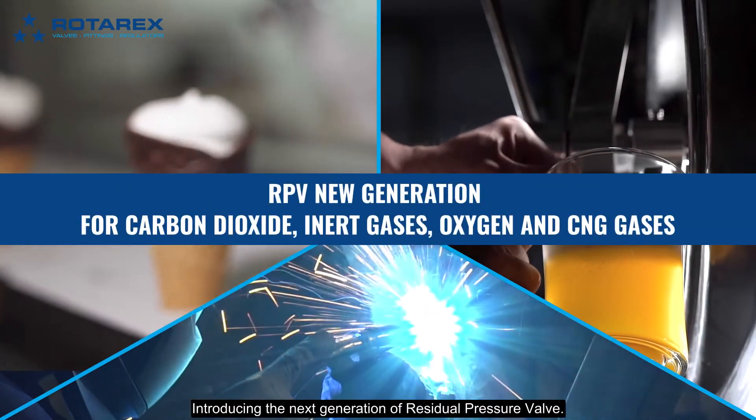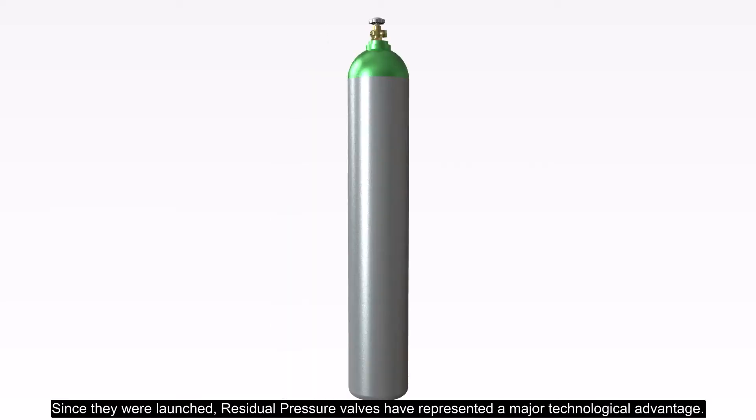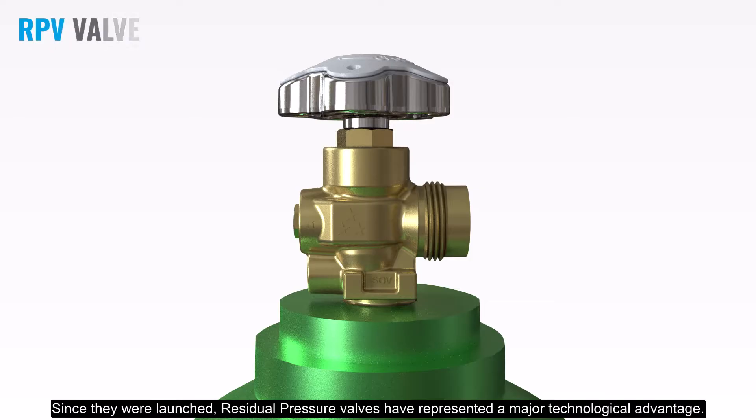Introducing the next generation residual pressure valve. Since they were launched, residual pressure valves have represented a major technological advantage.